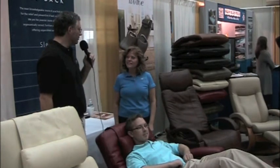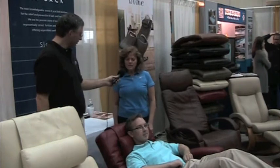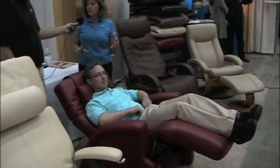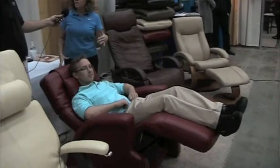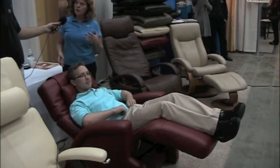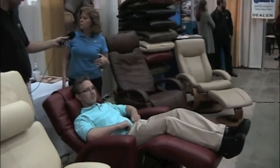What is Relax the Back best known for? We're best known for our zero gravity recliners. It puts you in a posture and neutral position, takes all the pressure off the lower back. You can come up and down in any position, but if you go all the way back, it's zero gravity.